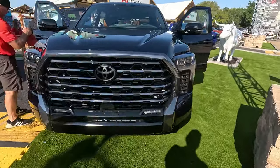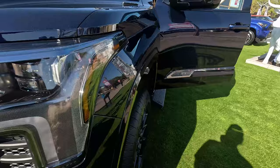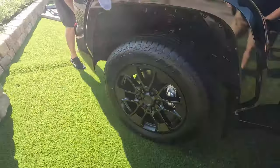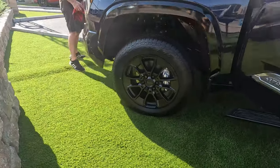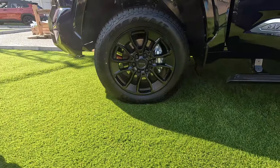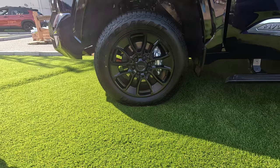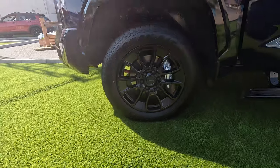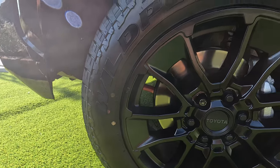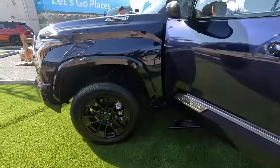We do get a Fox tune off-road TRD suspension. I'm going to try and peek in here and show you some of the suspension components, but it is tuned for some off-road use. We get these blacked-out wheels wrapped in Falcon Wild Peak AT3WA tires — they are 255/50R20s — with unique center caps.